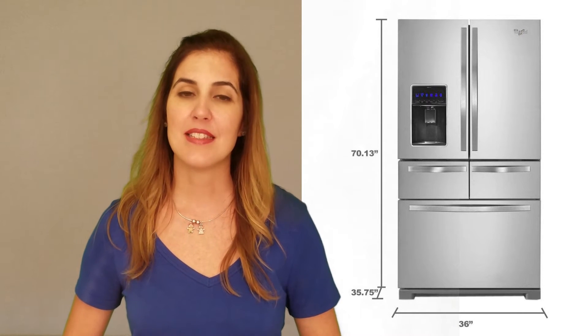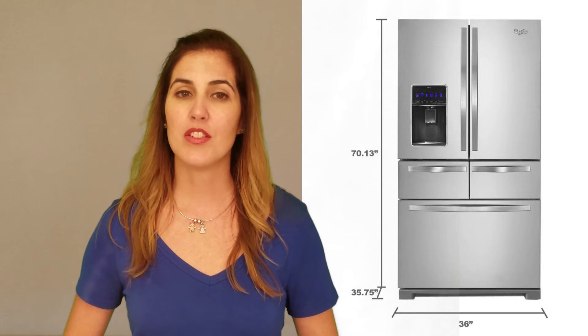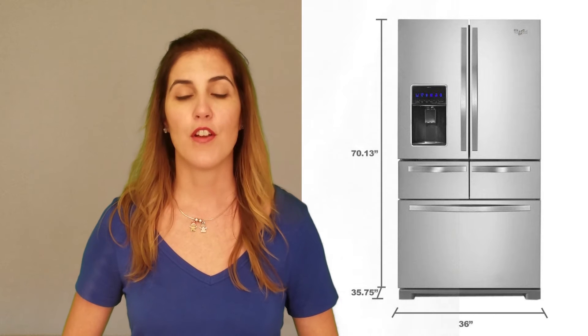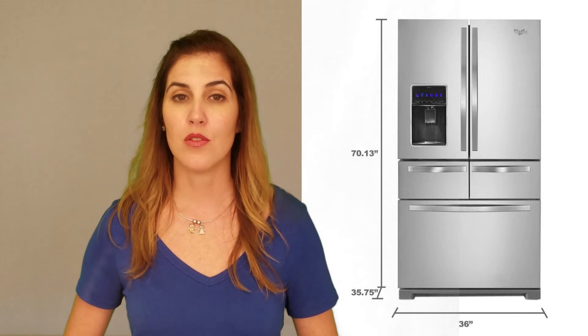This refrigerator is approximately 36 inches wide by 36 inches deep by 70 inches tall. It's deeper than a typical kitchen counter, so it will stand out somewhat. Always check the exact dimensions of the refrigerator against the space where you'll be placing it to be sure of the fit, and always leave adequate space behind and above for air to circulate. Also check the size of the doorways the unit will have to pass through to get it into your kitchen.